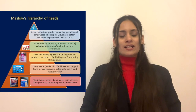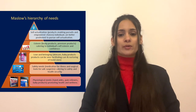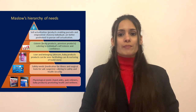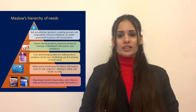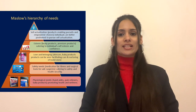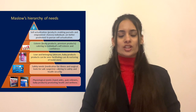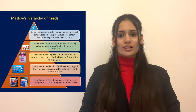Maslow's Hierarchy of Needs: at the physiological level, J&J addresses basic needs with products like pain relievers and bandages. Moving up to safety needs, they offer medical and surgical tools ensuring health security. For love and belonging, baby products cater to nurturing loved ones. For esteem needs, beauty and premium products boost self-confidence. Finally, at self-actualization, J&J's product range supports personal growth and the pursuit of one's fullest potential.